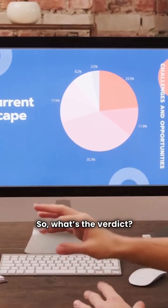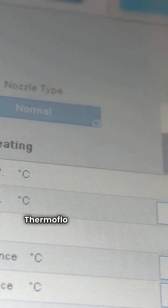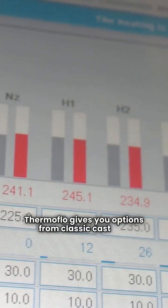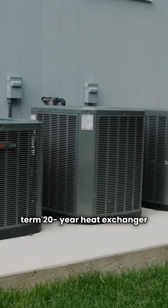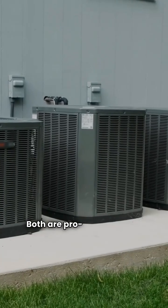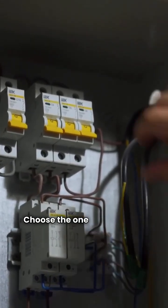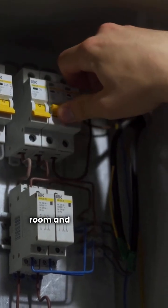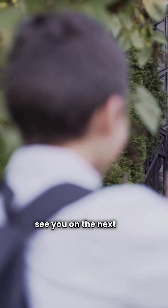So, what's the verdict? Bradford White gives you that American-made brute strength with a 2-year parts warranty and a modern LCD interface. Thermoflow gives you options from classic cast iron to the wall-mounted Freestyle with that long-term 20-year heat exchanger protection. Both are pro-grade brands you won't find just anywhere. Choose the one that fits your mechanical room and your long-term goals. I'm your HVAC repair guy, and I'll see you on the next job.